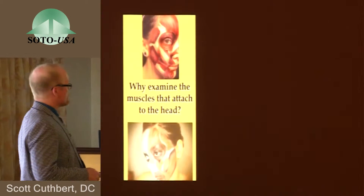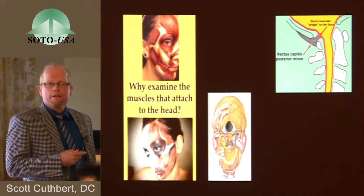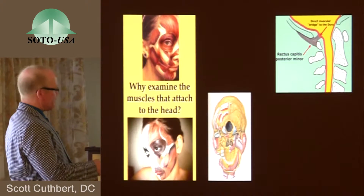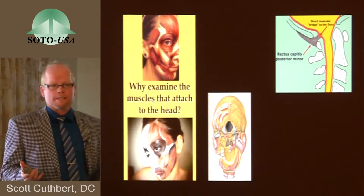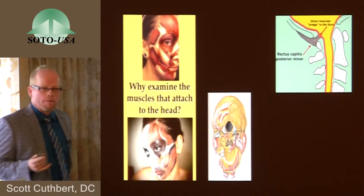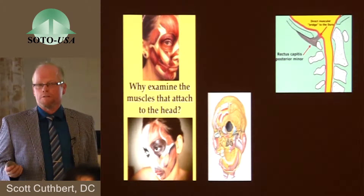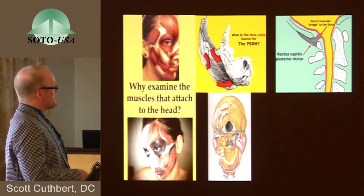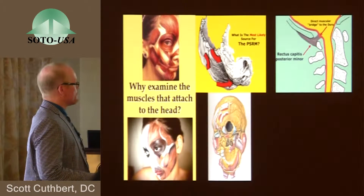Why examine the muscles that attach to the head? First of all, there's a direct bridge between the muscle system and the dura — we all know about the study of Hack, and it's been confirmed by a number of other researchers. There are so many muscles that attach to the human head. We study the skull as a plastic model or a sample, but we always look at it without muscle attachments, and it's critical, really, when you assess movement of cranial sutures and cranial malfunction, that you at least assess the muscle system. It may be that the most likely source of the cranial rhythmic impulse is the muscle system's pulling and pushing on the human skull.